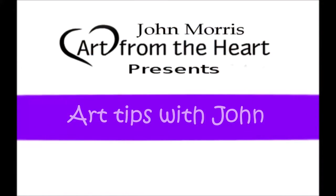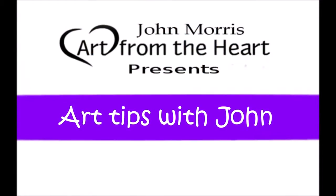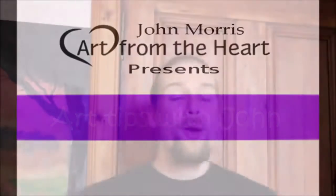Hi folks and welcome to Art Tips with John, a show that teaches you how to build your business and also improve your artwork. Well hi folks and how are we doing today? Hoping you're having a wonderful day wherever you are in the world today.